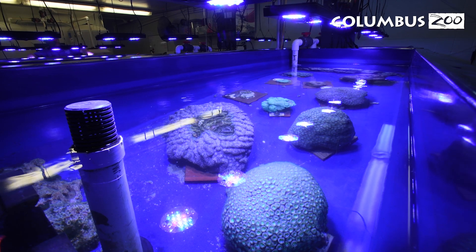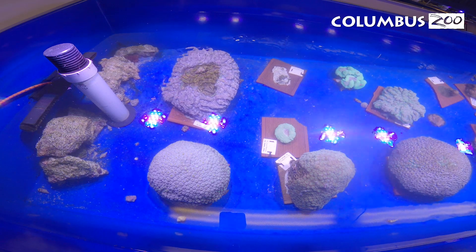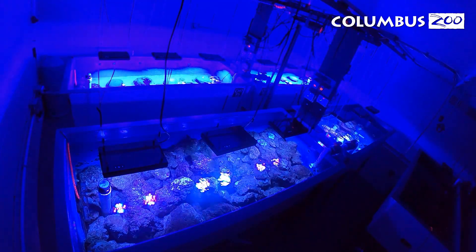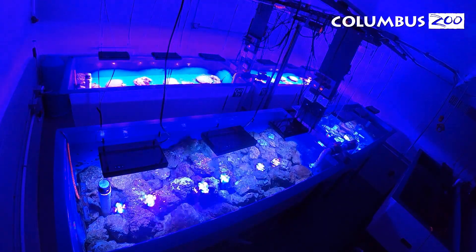The corals here at the Columbus Zoo and Aquarium are housed in systems that simulate all the conditions — like water quality, temperature, salinity, pH, calcium levels, and even lighting — that the corals would naturally experience on a healthy reef. Our lights actually ramp up slowly in the morning, get to full intensity during midday, and then ramp back down in the evening until they finally turn off for the night.